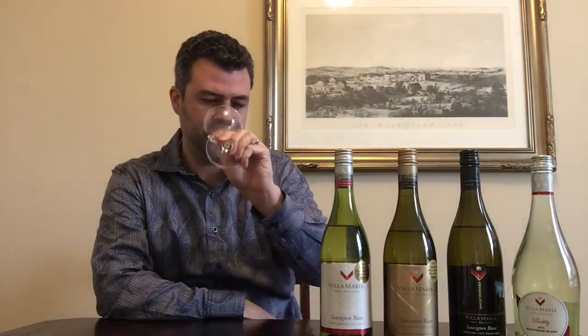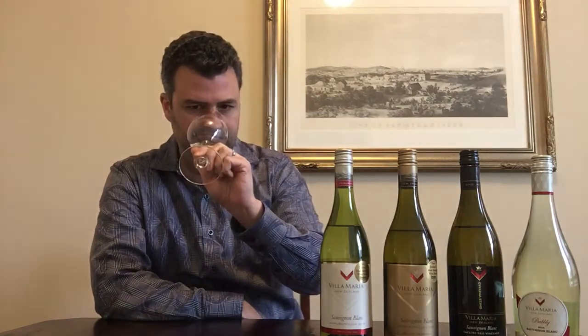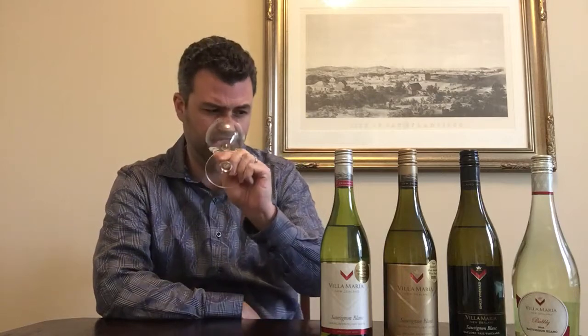It's maybe a touch darker in color — these are mostly pretty lemon-green or pale wines, but this one has maybe a little bit more color on it. This has a much riper or tropical smell to it: lychee, pineapple, a little mango maybe, bananas, soft pear.